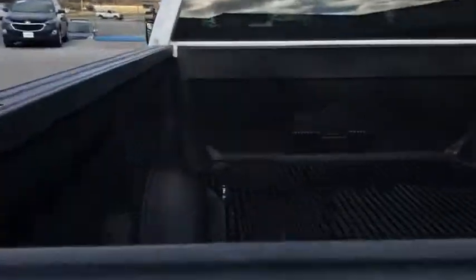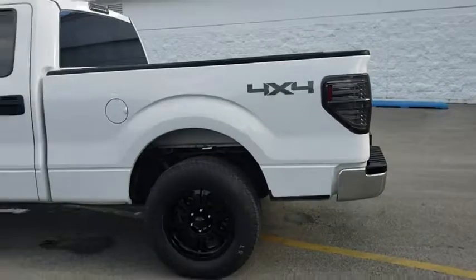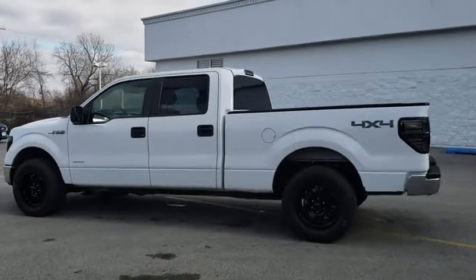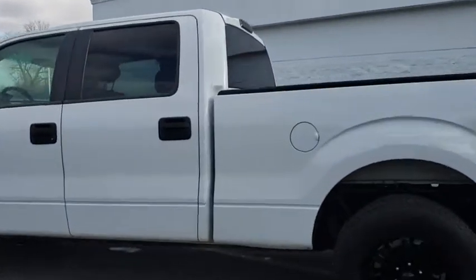Floor mats, cruise control, four-wheel disc brakes, aluminum wheels, four-wheel drive, AM-FM stereo radio, MP3 player, CD player, security system, power windows, passenger airbag.